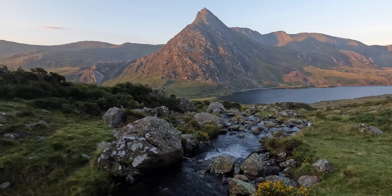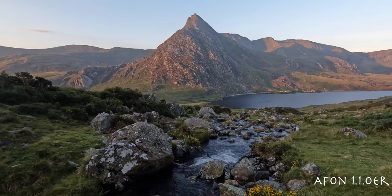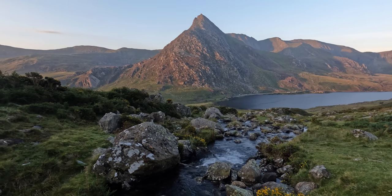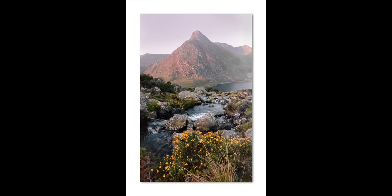Now this, to be honest, is one of those classic shots — it's a bit overdone, everyone's done it, and I'm going to do it because why not? I'm here, it's a beautiful morning and it's a great image. It's definitely a cliché type shot but I do like it. I like the arrangement, I love the gorse in the foreground there and the mountain in the background.